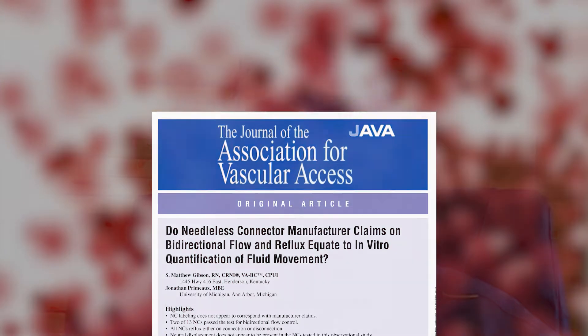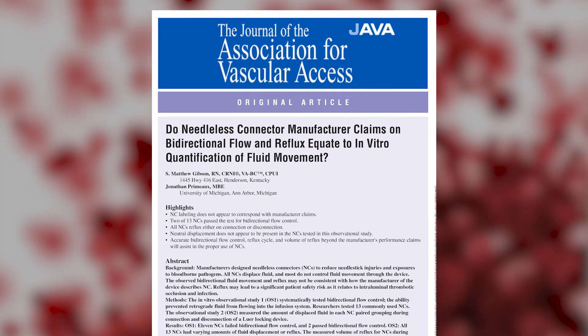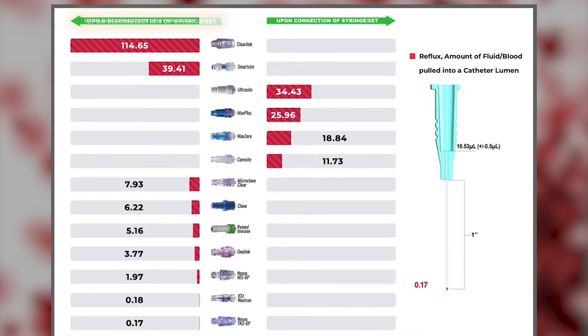I recently published an article in JAVA, the Journal for the Association for Vascular Access, about needleless connectors and reflux. My study consisted of testing 13 different needleless connectors, and what we tested for was the amount of reflux on connection and disconnection for each connector.